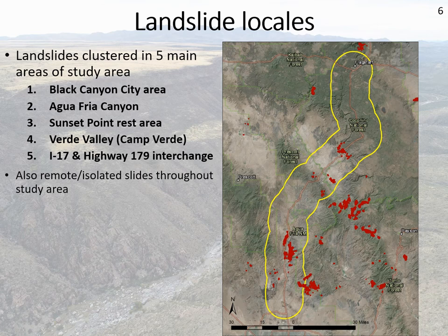Within the study area we group these into five main areas. Areas 1, 2, and 3 are pretty close to each other: Black Canyon City, Agua Fria Canyon, and the Sunset Point rest area. Area 4 is in the Verde Valley, including some new slides not previously in ASSLID. Area 5 is basically the interchange between Highway 179 going toward Sedona and Interstate 17. We also found a bunch of remotely located and isolated landslides within the study area but nowhere near I-17.